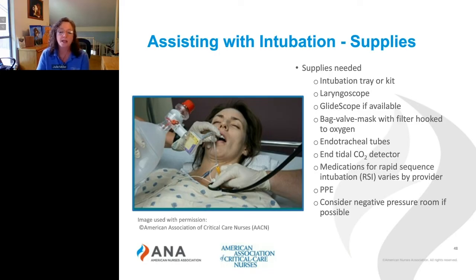You'll need your PPE, and if at all possible — and I know this is becoming harder and harder with the increase in numbers of patients we're seeing with COVID-19 who need to be intubated — the best practice, if it's available, is to intubate the patient in a negative pressure room.